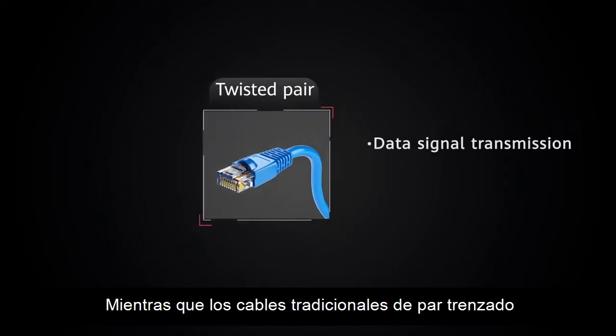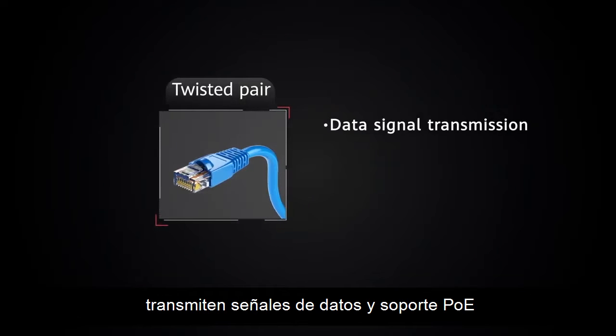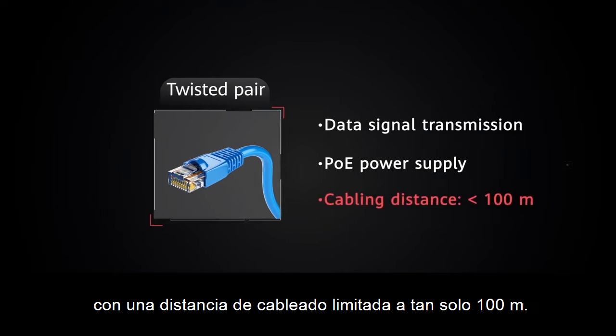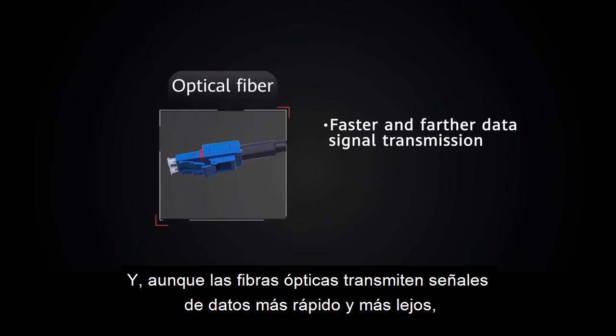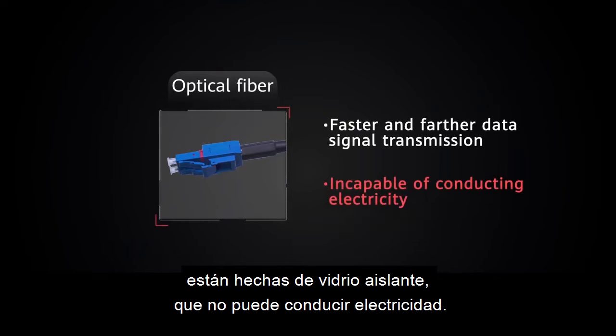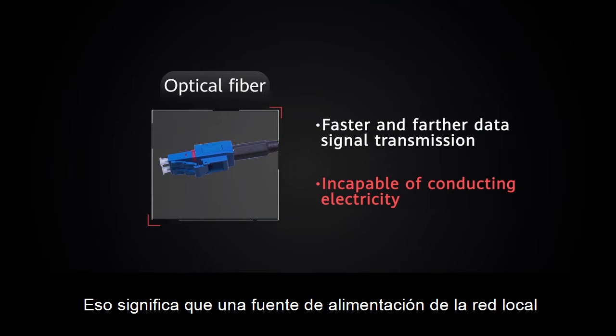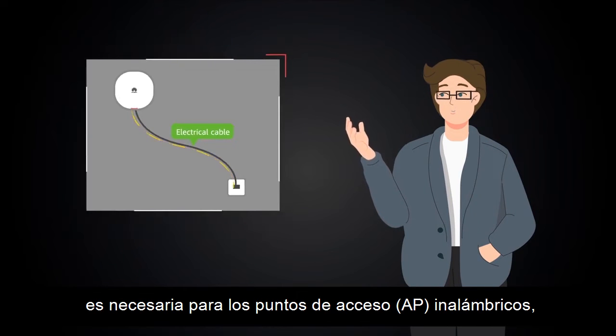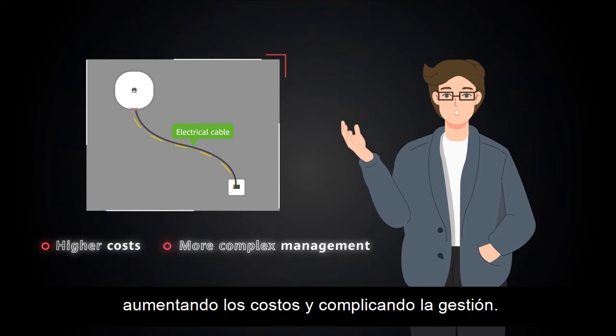While traditional twisted pair cables transmit data signals and support PoE, cabling distance is limited to a mere 100 meters. And although optical fibers transmit data signals faster and farther, they are made of insulating glass, which can't conduct electricity. That means a local mains power supply is required for wireless access points, increasing costs and complicating management.